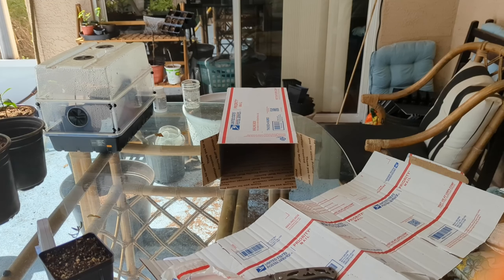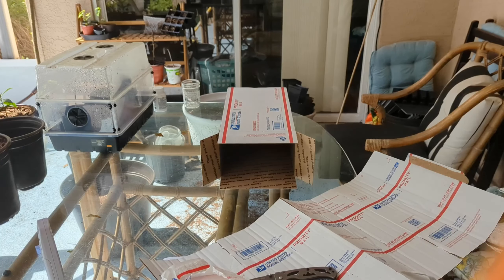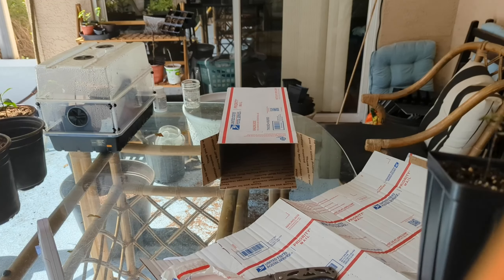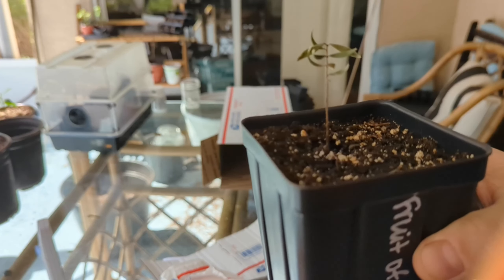I haven't done this before, but I just want to share something I've been dealing with. I mentioned it with the Attack of the Worms video I put out. I've had a bunch of plants that got their heads decapitated, but pretty much all of them have recovered, save for my Fruit of Mystery, unfortunately.